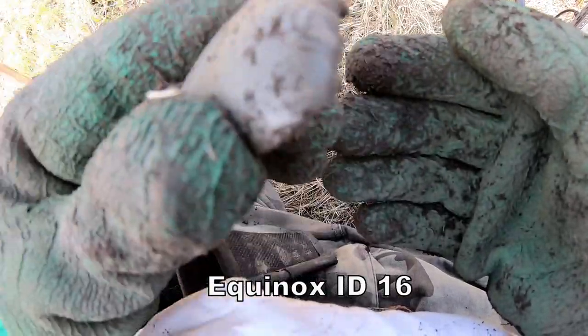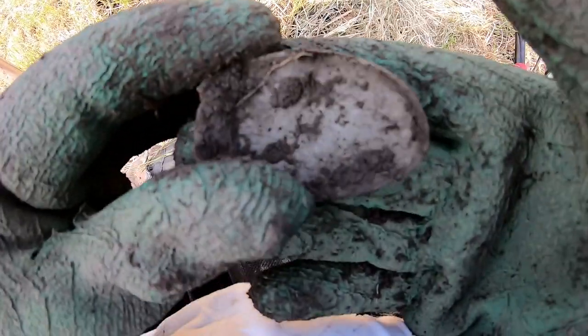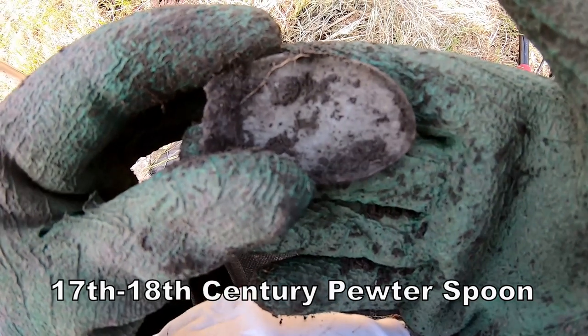And this is a computing spoon - I wonder what they were eating with that.